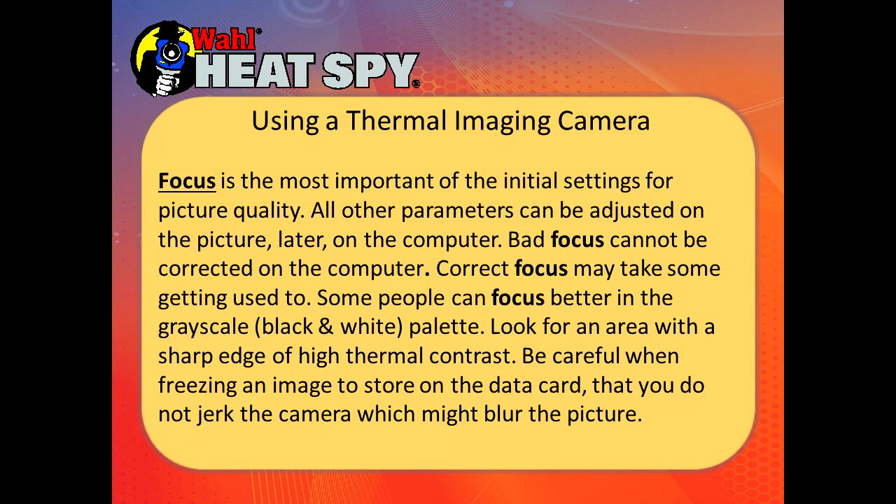Focus is the most important of the initial settings for picture quality. Pretty much all other parameters can be fixed in software later if you get them wrong — you cannot fix focus. Correct focus may take some getting used to. Some people can focus better in black and white than in color. Look for an area with a sharp edge or high thermal contrast.